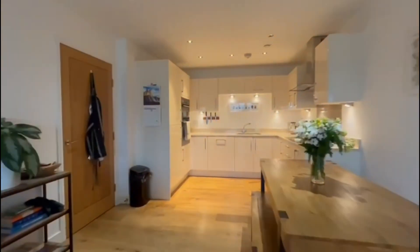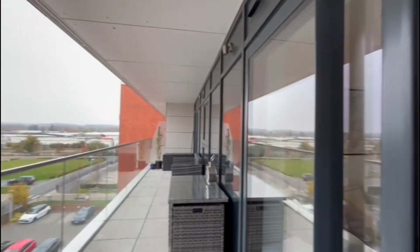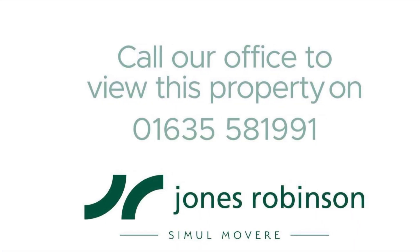This is an absolutely stunning apartment in the Newbury area, walking distance to Meenerties, the racecourse, and the train station. If you would like to book a viewing, please do give us a call.